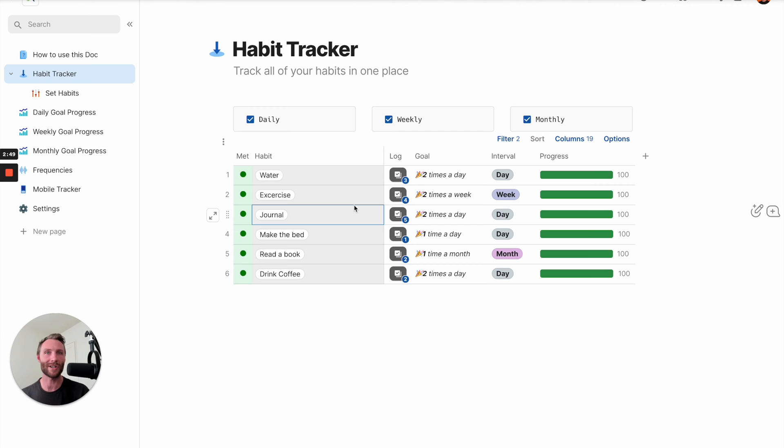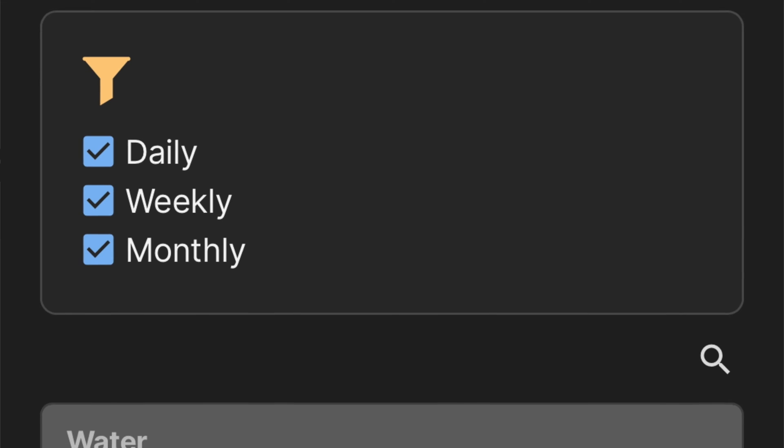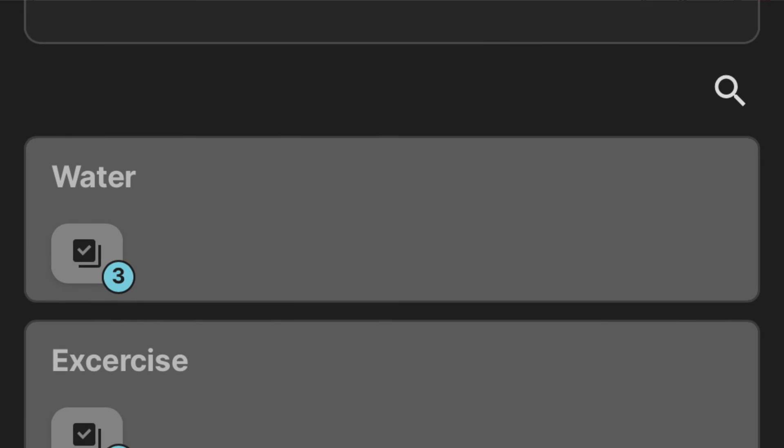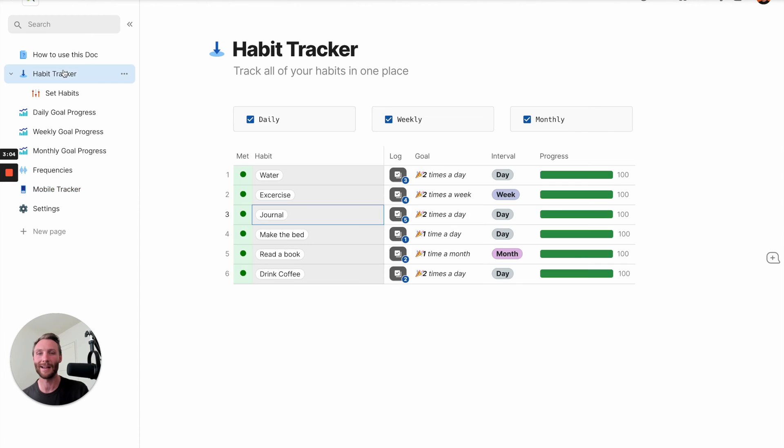But we're not always on our desktop. We may be on the couch at the end of the night and we want to log these habits. We've created a special mobile tracking page just for that. When you view this on a mobile, it's going to look like this, and that allows you to quickly and easily track your habits on a mobile device.